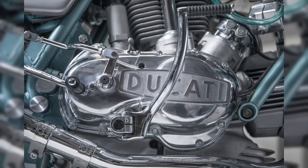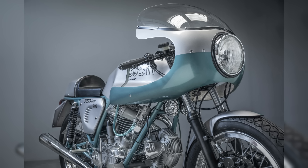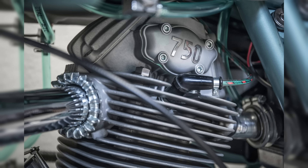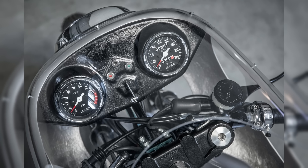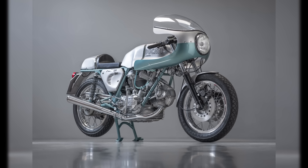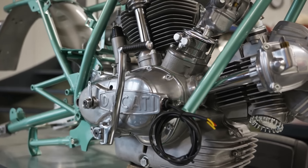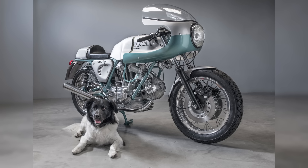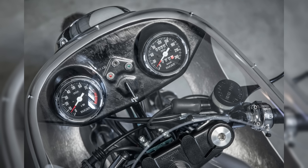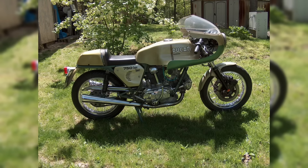The 750 Super Sport was directly inspired by the machines that had conquered Imola, with several key features lifted straight from the race-winning motorcycles. Although the 750 Super Sport engine was largely based on that of the 750 GT, just as the Imola racing bike had done before, it now featured desmodromic valve actuation for the first time on a street 750 L-twin. But the 750 Super Sport was more than just pure performance — it became a design icon known as the green frame for its striking green-painted frame. Its sleek, minimalist bodywork matched with the green frame and silver fuel tank made one of the most visually recognizable motorcycles of its era. The engine and frame number sequence allowed for a total of 401 units to have been built in 1974.